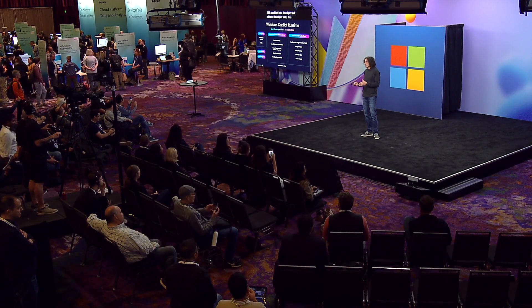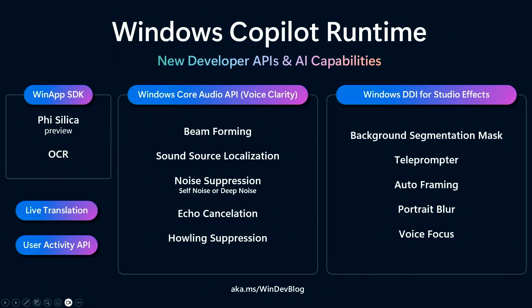This wouldn't be a developer talk without some developer slides. As a developer, you can access on the device: a WinApp SDK where you can use Phi-Silica — a small language model — integrated in your application. You have OCR running super efficiently with multiple languages, live translation, and the ability to write into the vector index to enrich it. There are Windows Core Audio APIs for beamforming, sound localization, and noise suppression — a high-quality audio pipeline for person-to-person and person-to-machine communication. And studio effects like background segmentation, teleprompter, and autoframing. Use these experiences, buy these devices, and make magic happen.